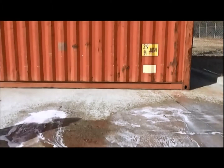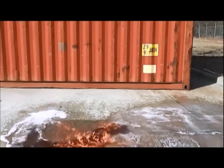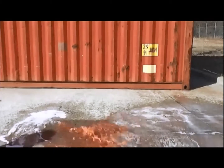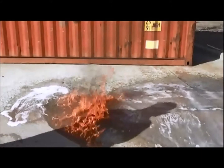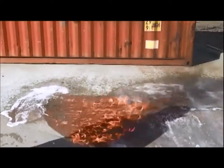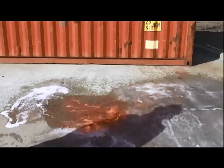The untreated area is ignited. Notice only the untreated area burns. That is because the F500 Encapsulator Agent has formed micelles around the gasoline molecules, rendering it non-flammable. It will remain in this harmless state until it evaporates.